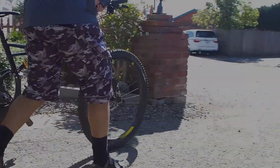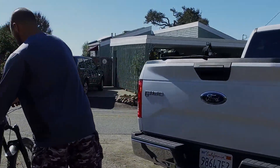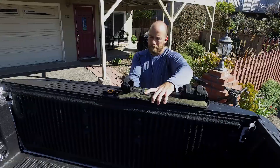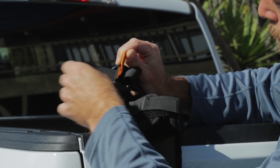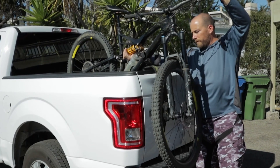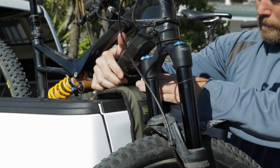The Bomber Strap delivers everything you need to transport your mountain bike and nothing you don't. My name is Wilcox and I designed the Bomber Strap as an alternative solution to existing tailgate pads. What separates the Bomber Strap from other bike transportation systems is the ballistic nylon construction, making it incredibly durable and easy to clean.